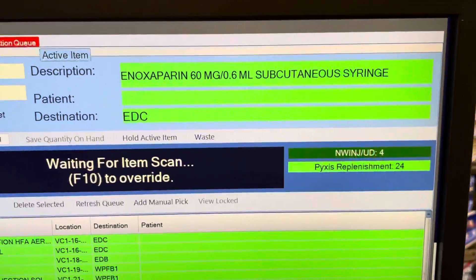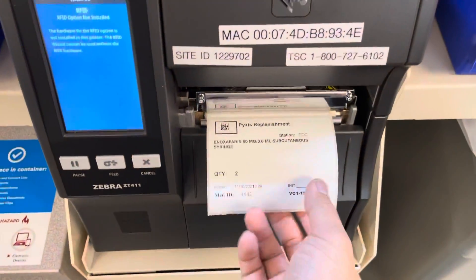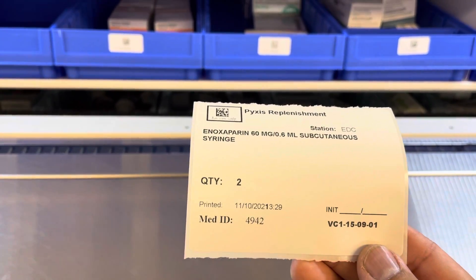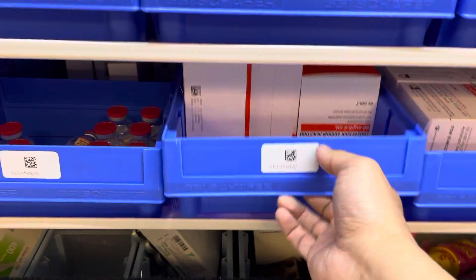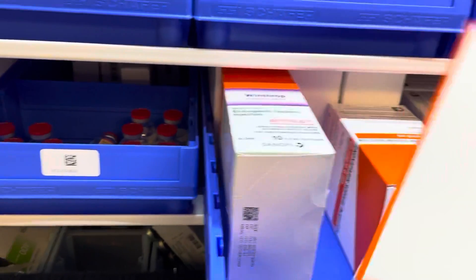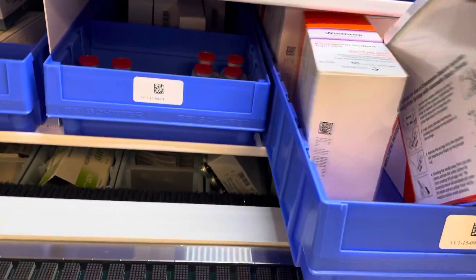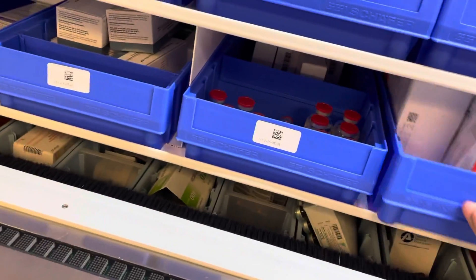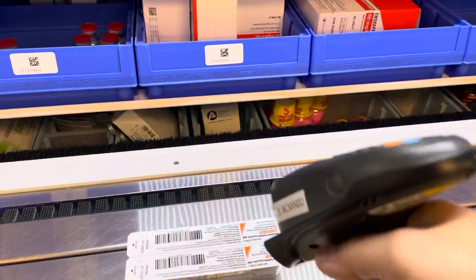So I'll do one here for you. It says Lovenox 60 milligrams, 0.6 amount, syringe. I come over to my label, I grab it - it shows my location 15-91. I walk over to 15-91 and it tells me I need to pull two syringes, quantity two. This thing tells me 'waiting for an item scan,' so I scan my item with my scanner.